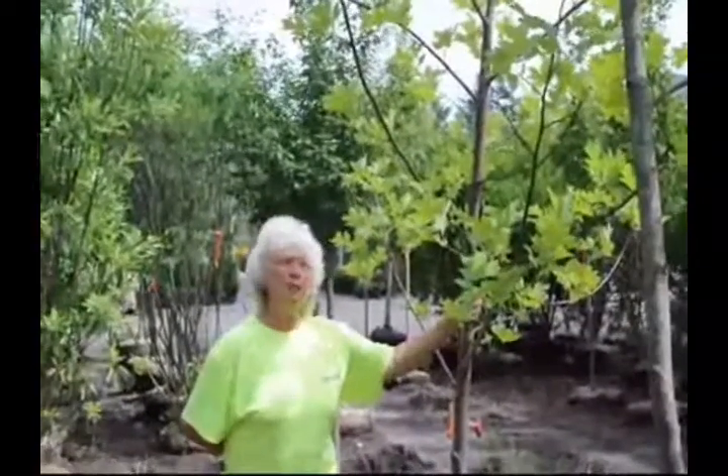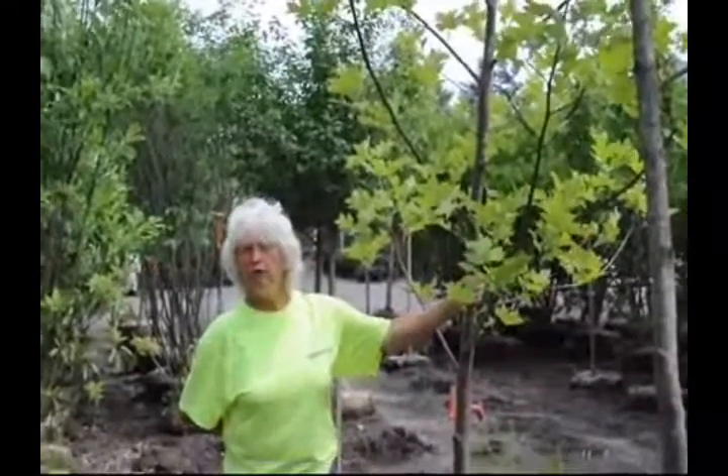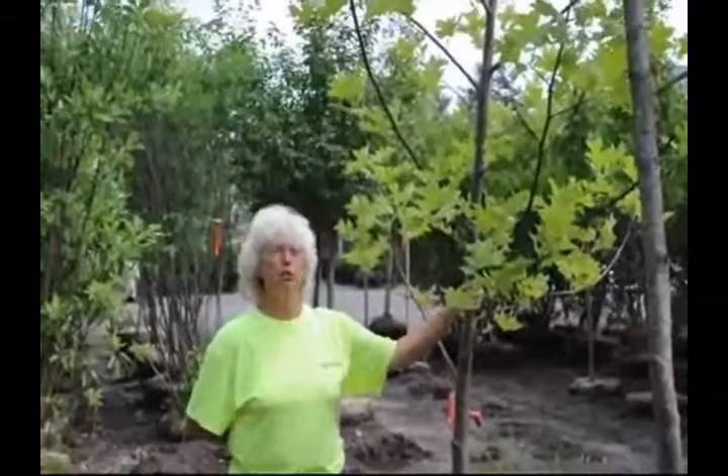So if you're looking for a tree that will give you shade, canopy, and be a good tree for the environment, think tulip poplar.